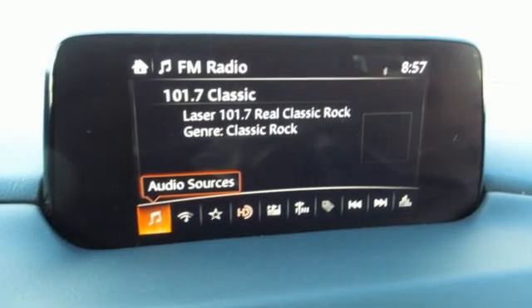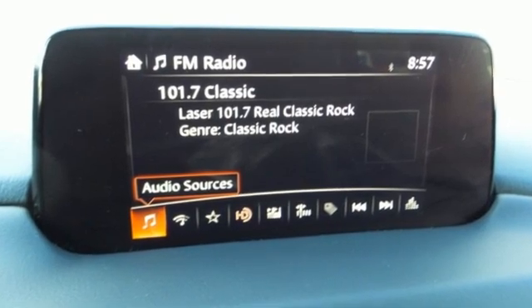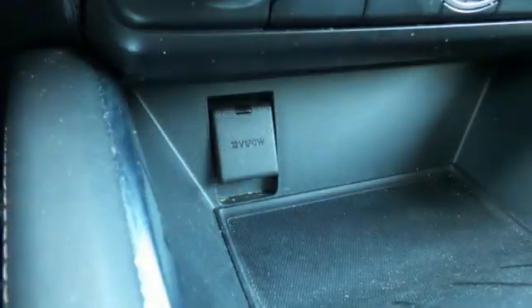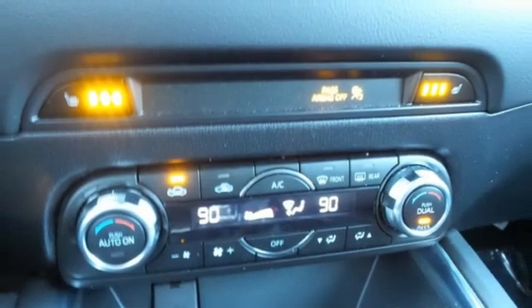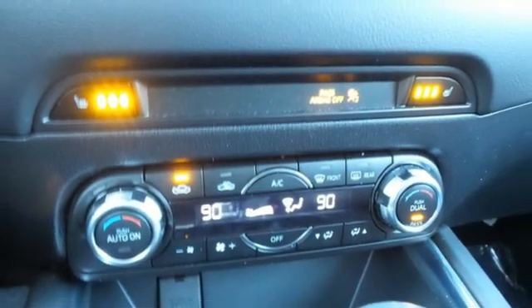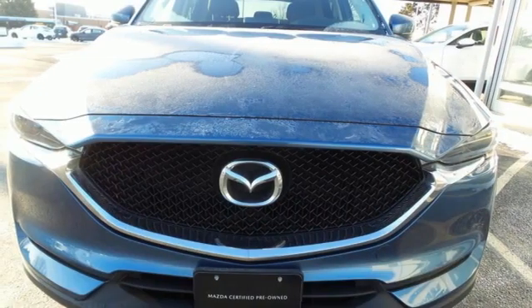Car and Driver finds the CX-5 doesn't drive like any other existing compact SUV. It's more lively, more involving, more steeped in the sports car character that Mazda harps on about in its Zoom Zoom advertising. With Mazda, driving is what matters most.